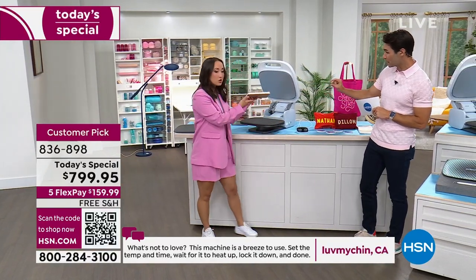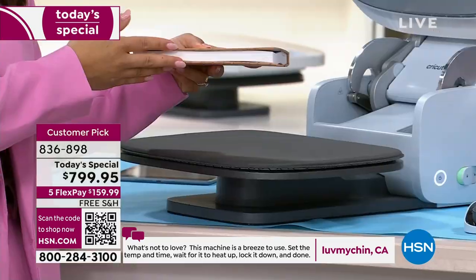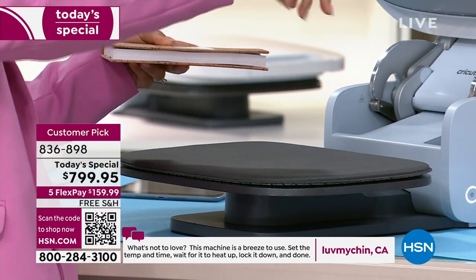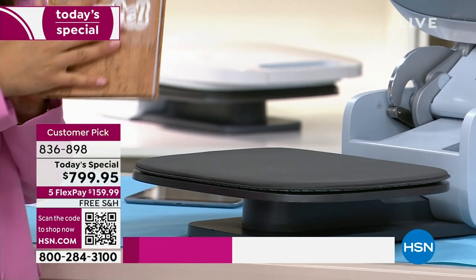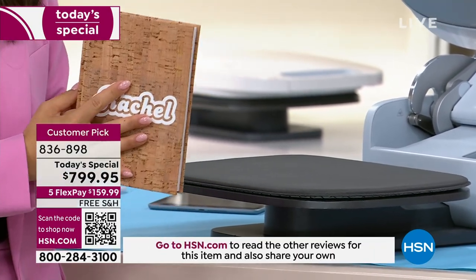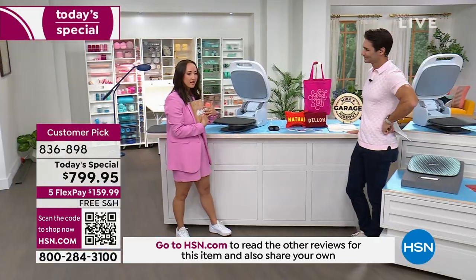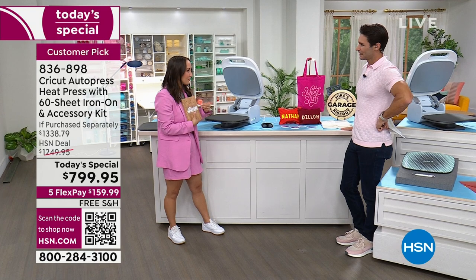Now we're seeing something with more height and thickness — this machine goes up to two inches thick. Wood signs, notebooks — so we have some wood signs over here. And this notebook looks absolutely stunning. Professional results — would you ever think you could make something of this level?